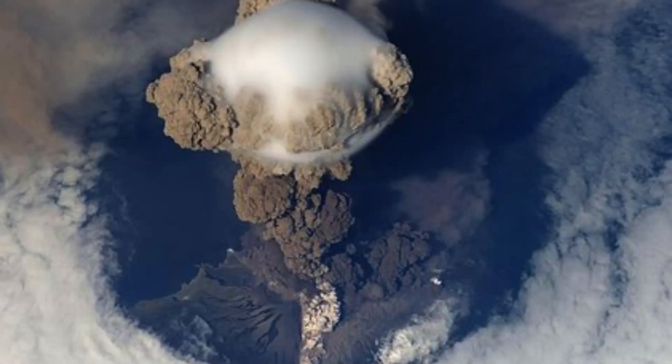A caldera is a large, bowl-shaped depression in the Earth's surface that forms as a result of a volcanic eruption. It is a type of volcanic crater that typically forms after the eruption of a massive volume of magma, which causes the ground above to collapse and create a depression. Calderas can range in size from just a few hundred meters to several kilometers in diameter and can be found on all continents.